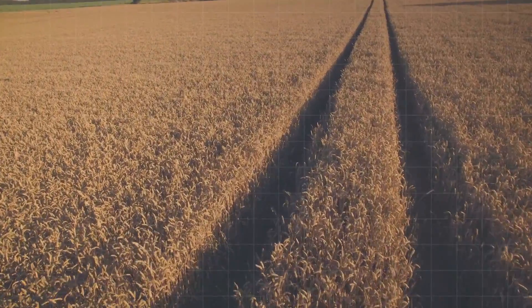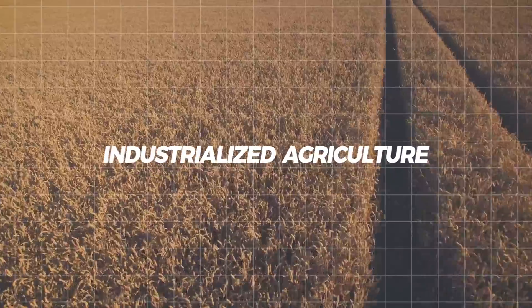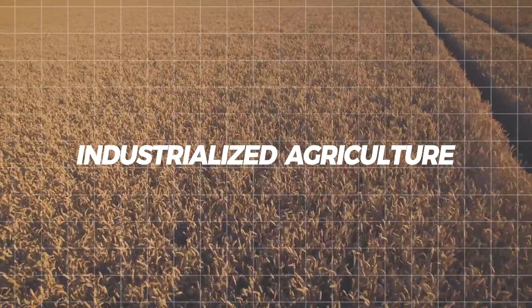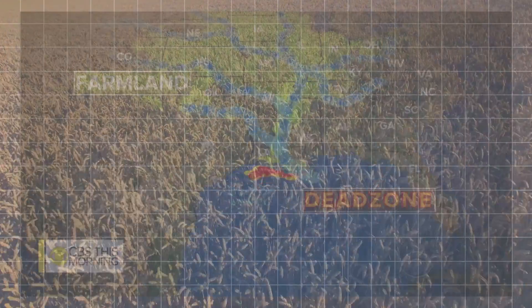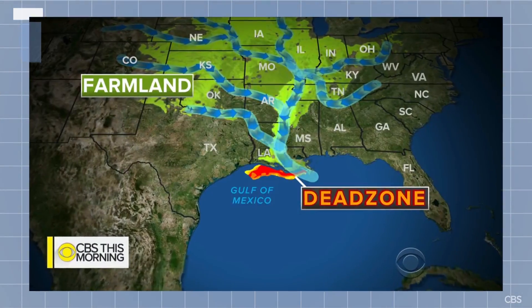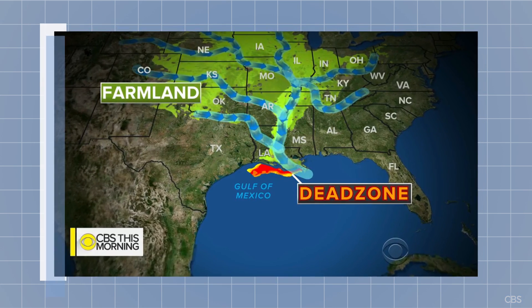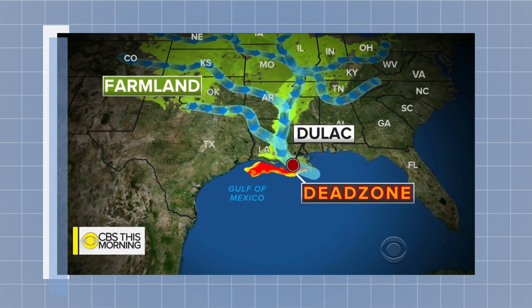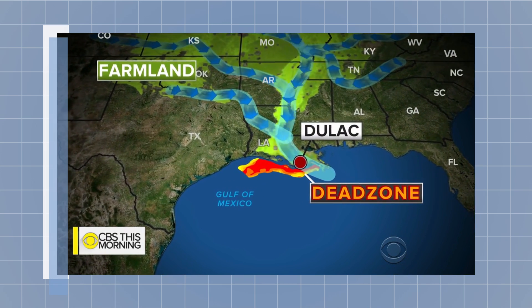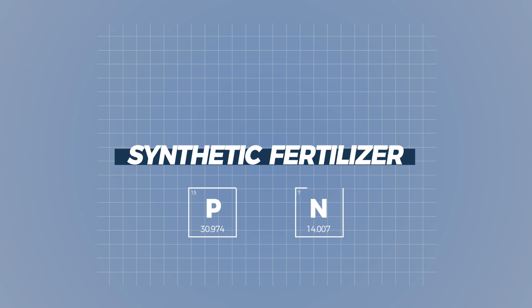The dead zone is a product of our industrialized agricultural system, in which synthetic chemicals are injected into soil in order to spur growth on a dying land. As rain flows over thousands of industrialized farms in the Mississippi River basin, it draws the chemical fertilizers into waterways, which eventually coalesce at the mouth of the Mississippi. So a conversation about the dead zone is truly about our widespread and often unchecked use of synthetic fertilizer to encourage consistent plant growth.